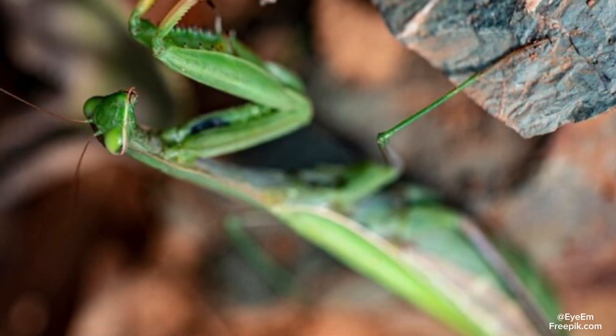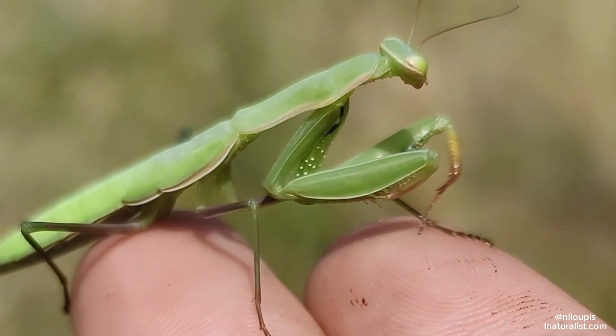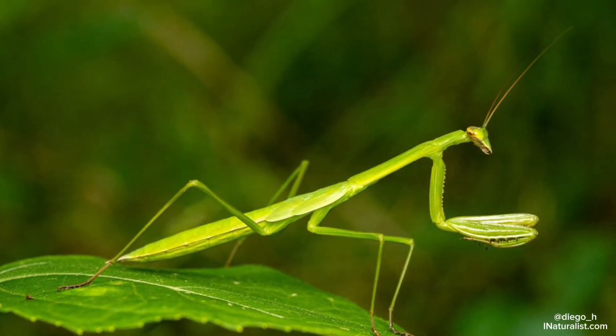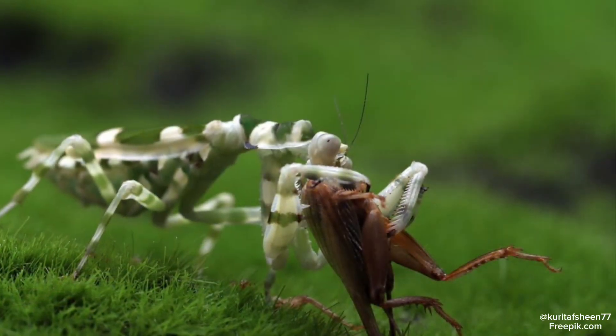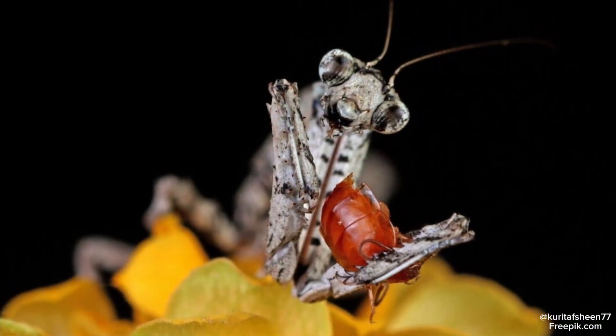So how do praying mantises hunt, and why are they nicknamed the assassins of the insect kingdom? First, they wait patiently and blend in very well, making it hard for prey to spot them. Once within striking distance of their target, they break their stillness with a lightning-fast strike using their front pair of legs — the claws.